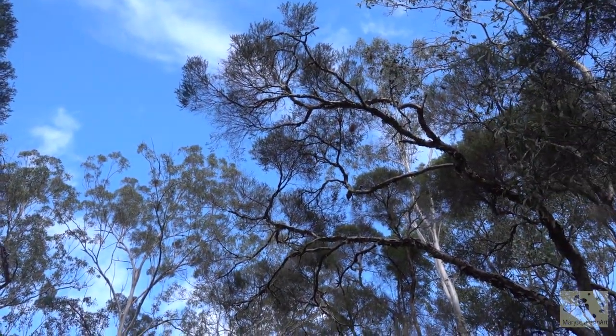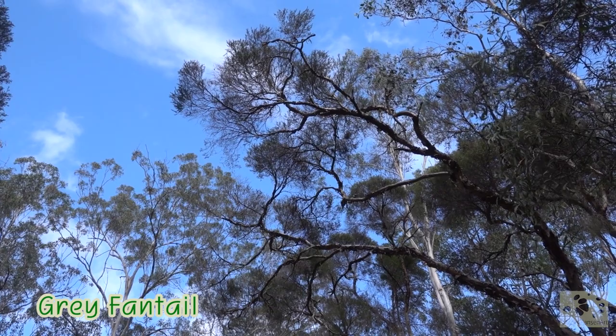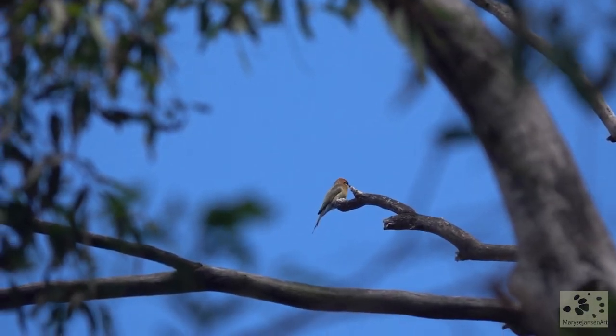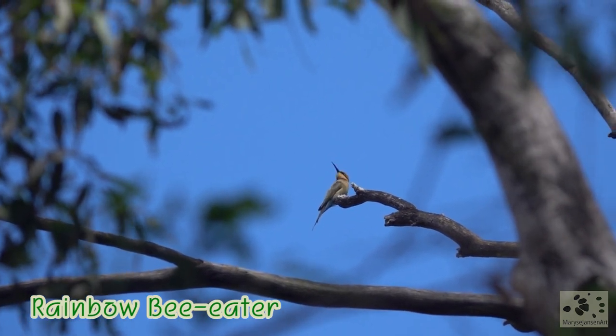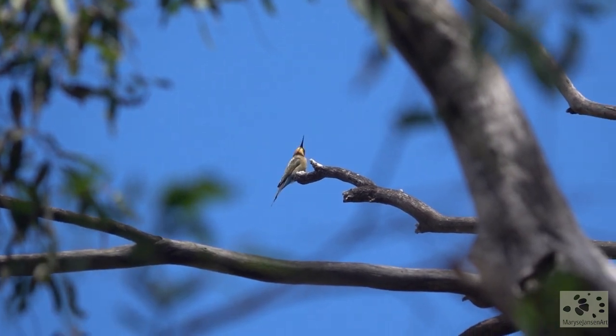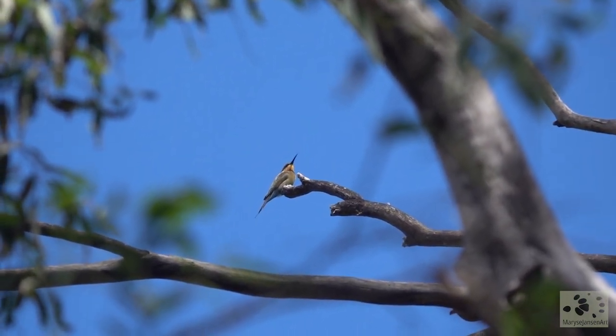Look up! Do you see that fluttering up there in the treetops? It's a grey fantail. And up here is a rainbow bee-eater. These are beautiful, colorful birds.